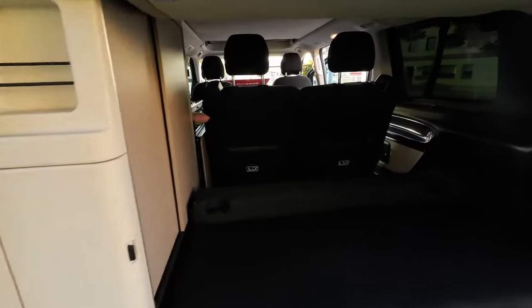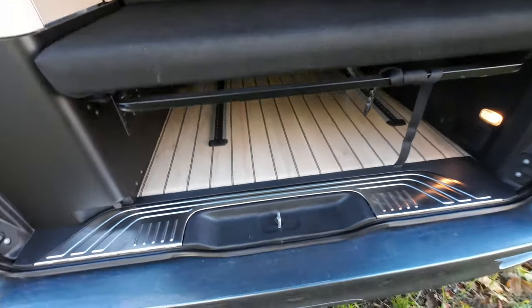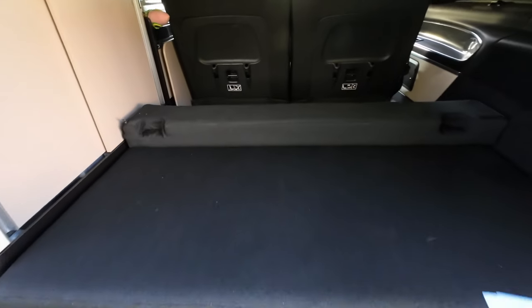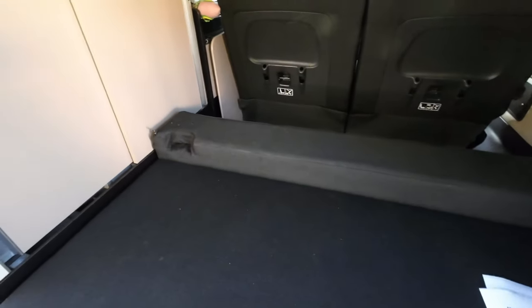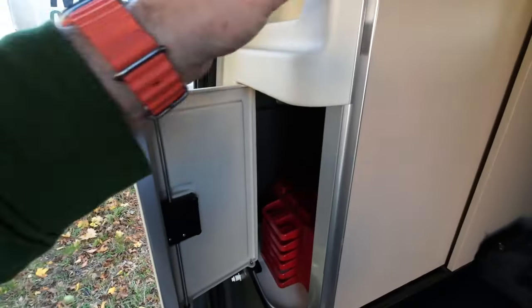Auch hier: Ablage, die man zum Bett umbauen kann – Hammer! Und hier noch einen Schrank.